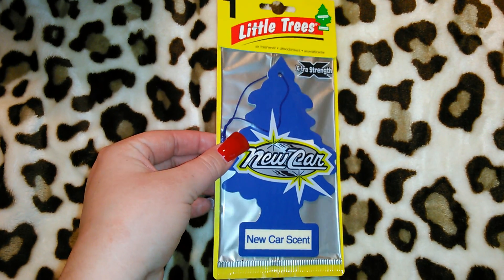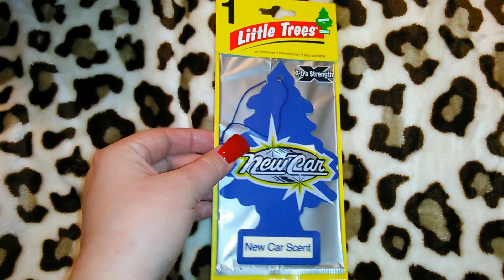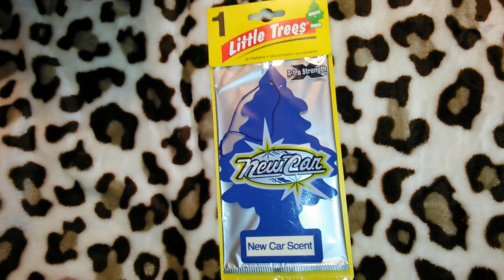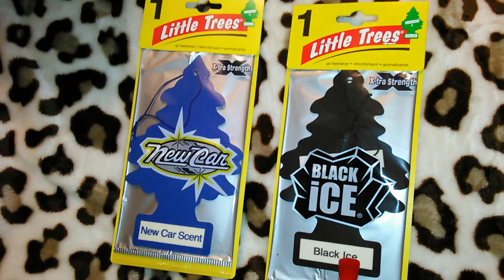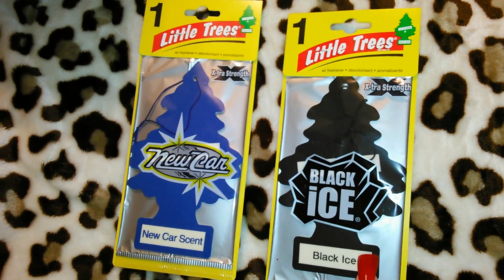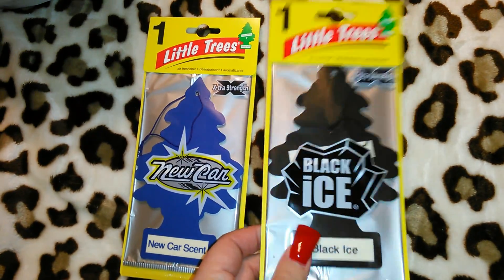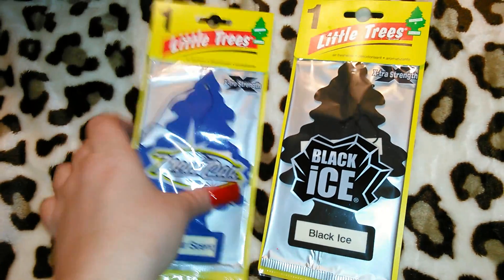I thought these were pretty cool for a dollar each — they're large, so I probably won't hang them from the mirror in my car. I'll put them on my blinker or somewhere like that. I got the New Car scent, which I've used for a really long time, and Black Ice, which I've been using for about seven or eight years. The Black Ice is really strong for the first two days but once it starts wearing off it smells like a men's cologne and I really like it in my car.